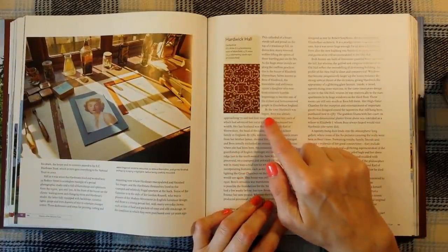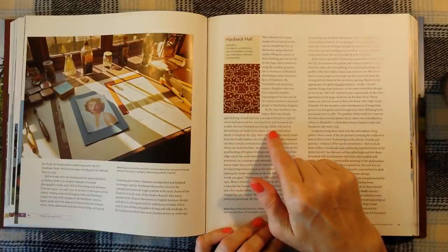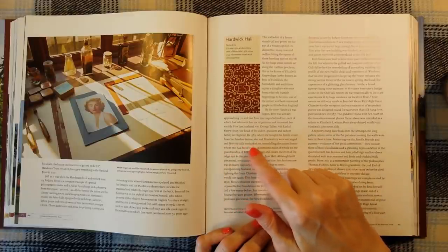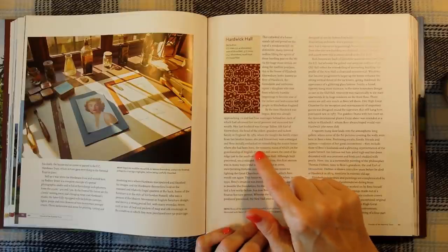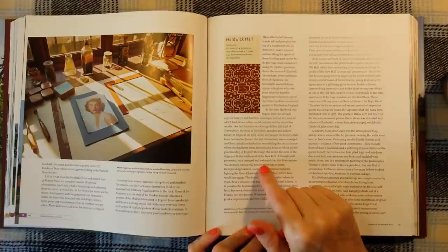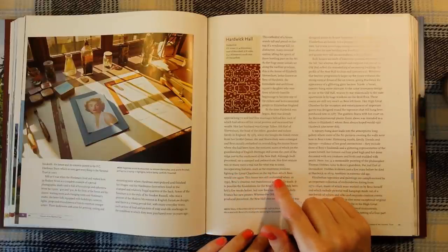By the time Hardwick was begun, Bess was already approaching 70 and had four marriages behind her, each of which had advanced her social position and increased her wealth. Her last husband was George Talbot, 6th Earl of Shrewsbury, the head of the oldest, grandest and richest family in England. By 1583, when she bought the family estate for her brother James, she and Shrewsbury were estranged and Bess initially embarked on remodelling the manor house where she had been born. The romantic ruins of which, in the guardianship of English Heritage, still crown the crest of the ridge just to the south-west of the new hall. Although built piecemeal on a cramped and awkward site, this first venture was in many ways a trial run for what was to come, incorporating features such as the enormous windows lighting the great chambers on the top floor, which Bess would use again.